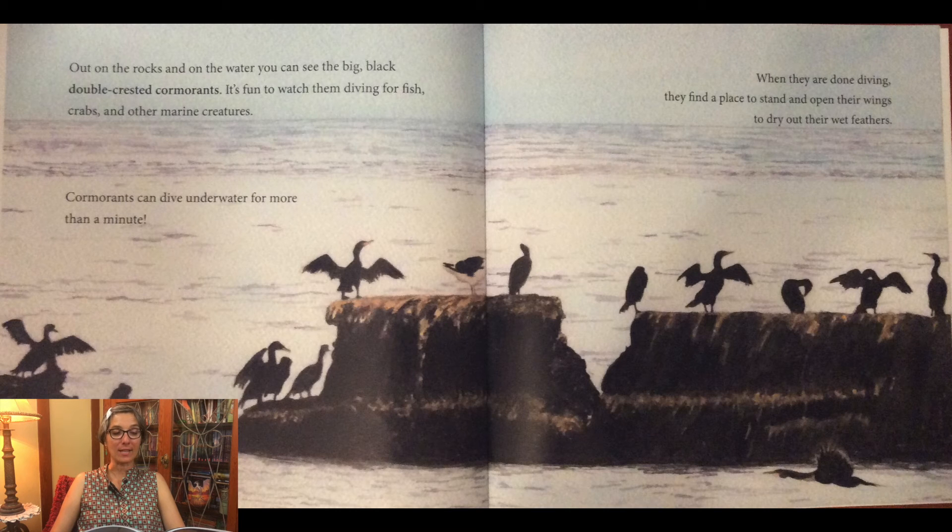Out on the rocks and at the water, you can see the big, black double-crested cormorants. It's fun to watch them diving for fish, crabs, and other marine creatures. Cormorants can dive underwater for more than a minute. When they are done diving, they find a place to stand and open their wings to dry out their wet feathers.